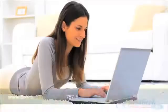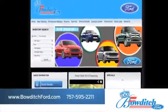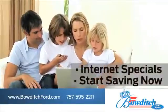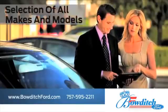Visit us online at www.bowditchford.com. While you're there, take advantage of our internet specials and start saving now. Check out our selection of all makes and models.